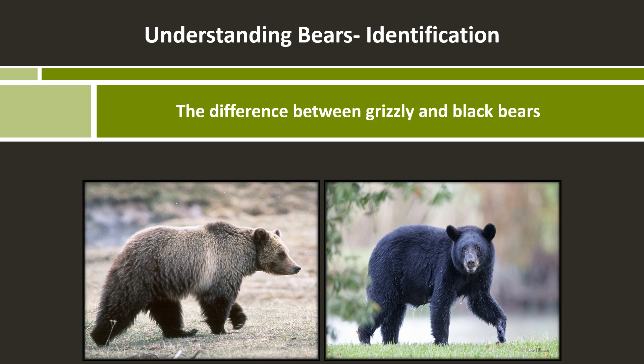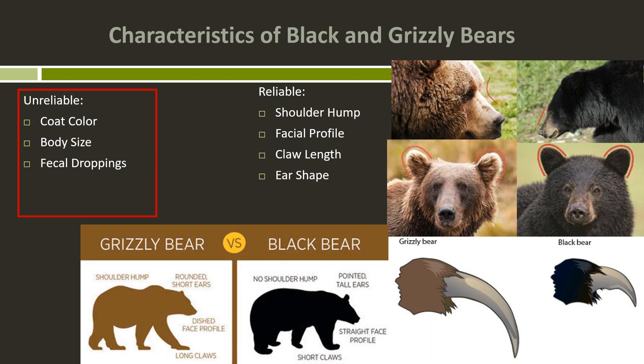Let's start out with some common misconceptions and things that you should not be using to identify a bear species. In Montana, we have a lot of different colors of bears of both grizzly bears and black bears. So an unreliable attribute that you should avoid using to identify a species is the coat color.